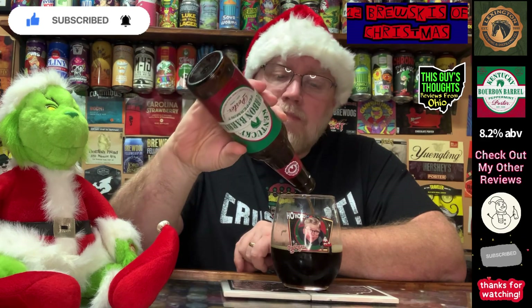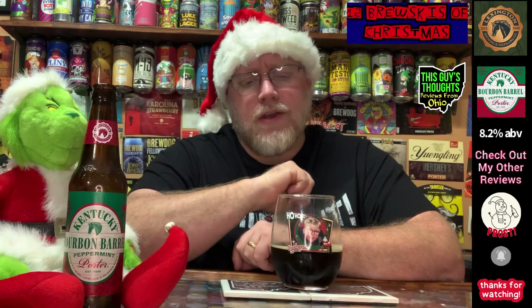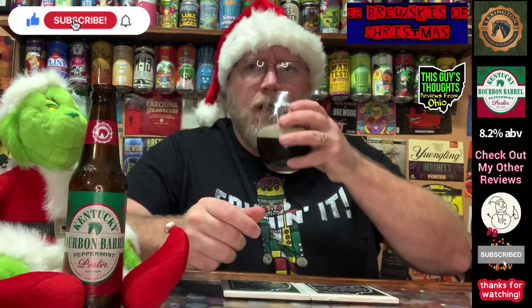If you've had this before, let me know what you think. I've seen other offerings from Lexington Brewing and Distillery around the area, but a lot of it is bourbon barrel aged stuff, which just isn't my thing. But the peppermint on this one — hook, line, and sinker. Well worth the pickup. Like, subscribe, comment, check me out on social media, and hit the notification bell. Thanks for watching!